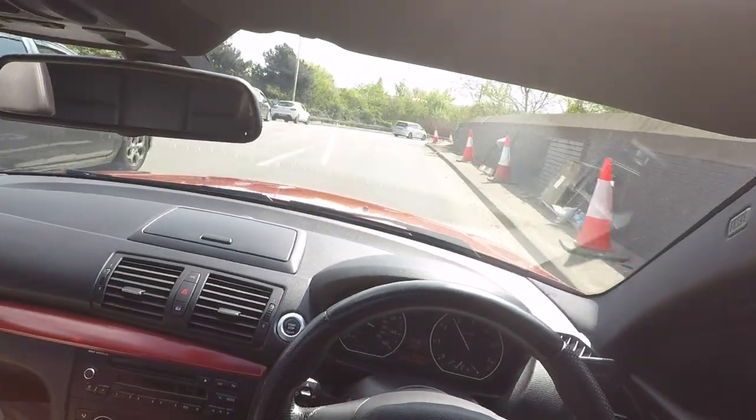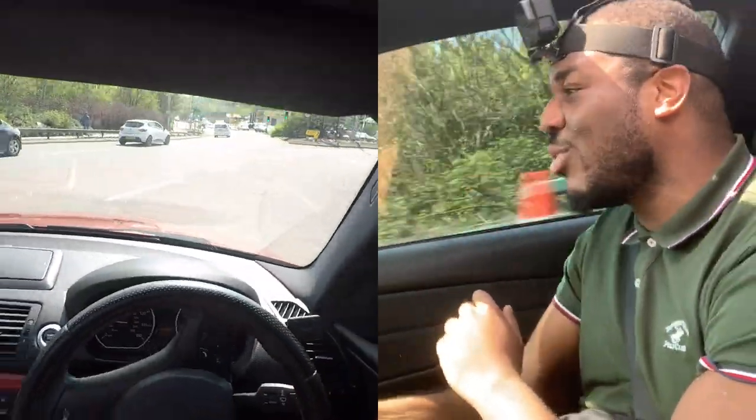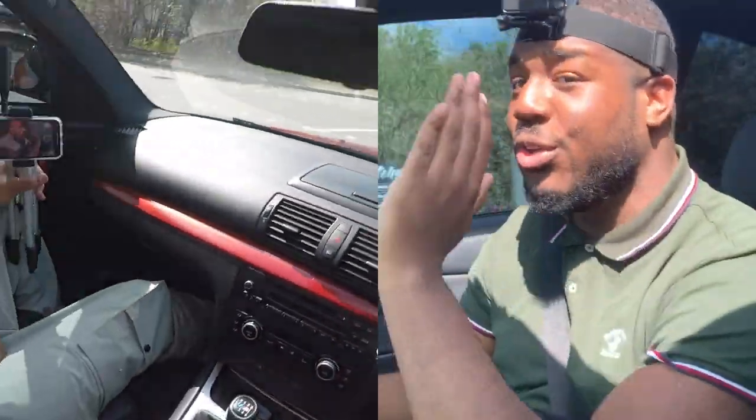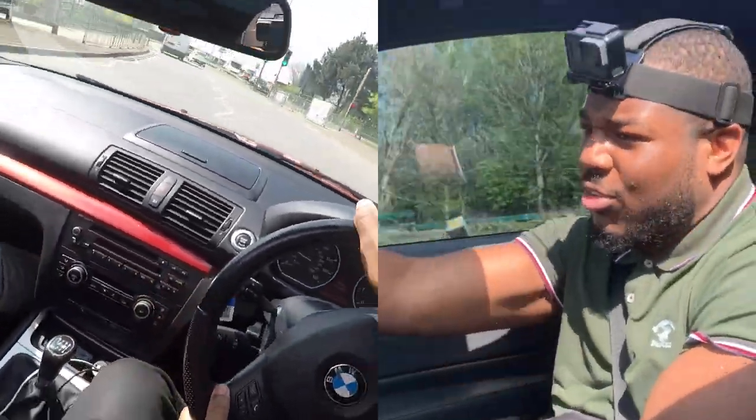Oh my days, it's so nice having a nice sport exhaust setup with the back box. Back box is all you need in the one series, honestly.